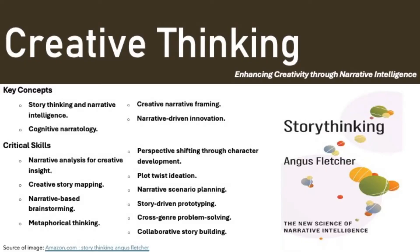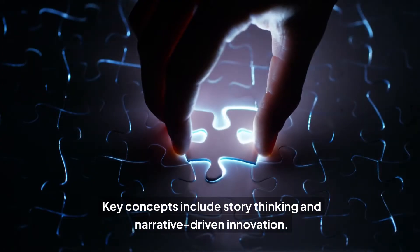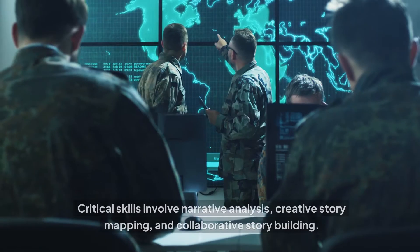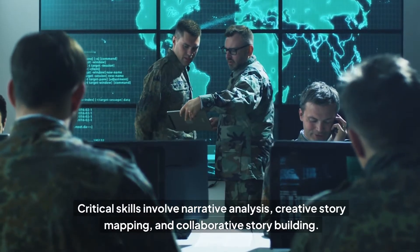Creative thinking enhances innovation through narrative intelligence and cognitive narratology. Key concepts include story thinking and narrative-driven innovation. Critical skills involve narrative analysis, creative story mapping, and collaborative story building.